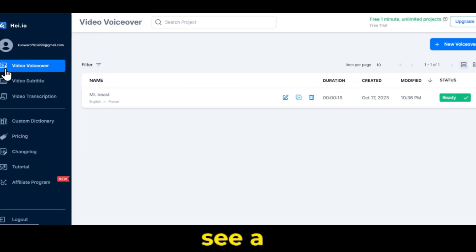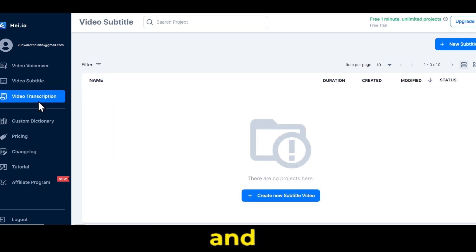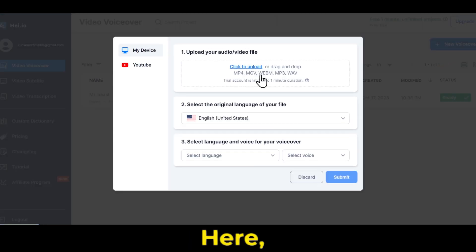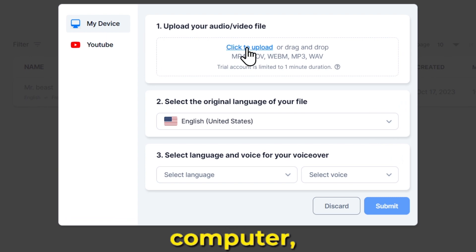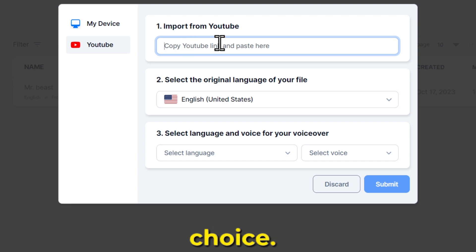After signing up, you'll see a dashboard like this. There are three options: video voiceover, video subtitles, and video transcription. So just click on new voiceover. Here you have two options — you can upload a video from your computer, or copy and paste the URL of any YouTube video. It's your choice.